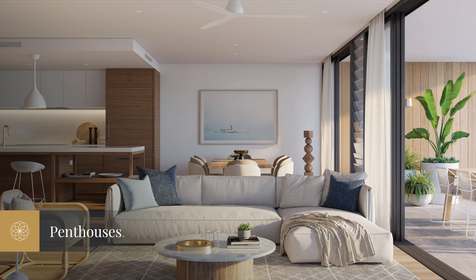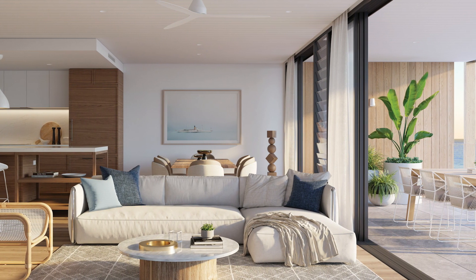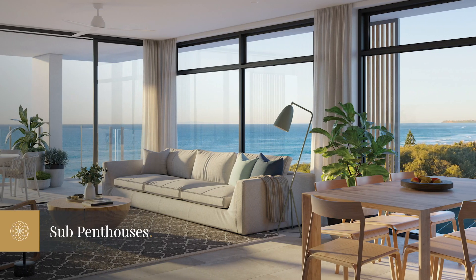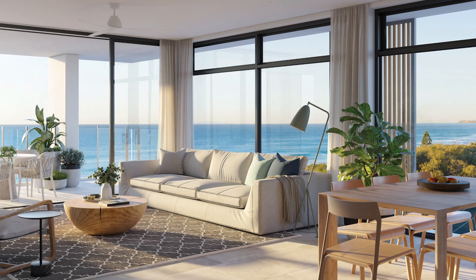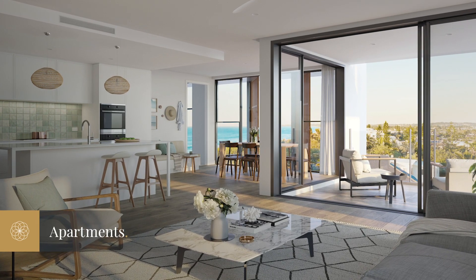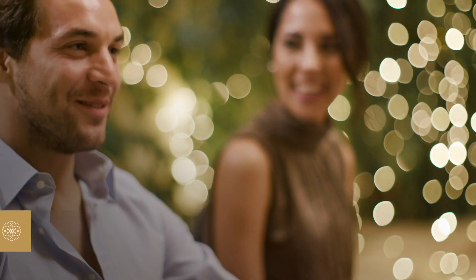The diverse selection of premium residences includes seven supreme two-level four-bedroom penthouses overlooking the beachfront, six stunning one-level three-bedroom sub-penthouses, and 54 luxuriously appointed three-bedroom apartments, with six featuring their very own private garden terrace.